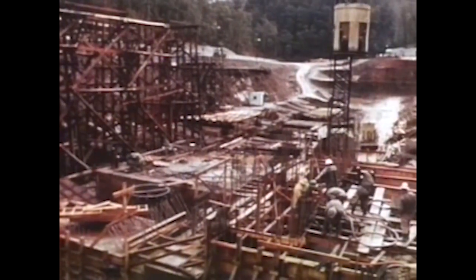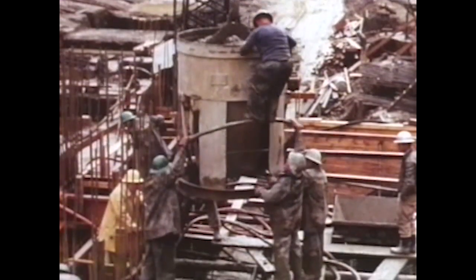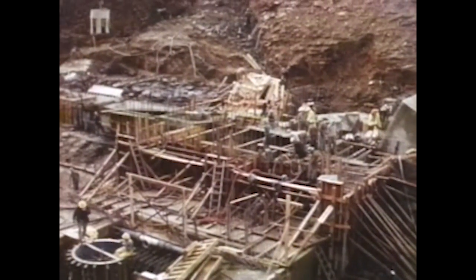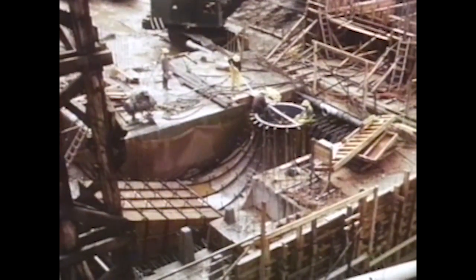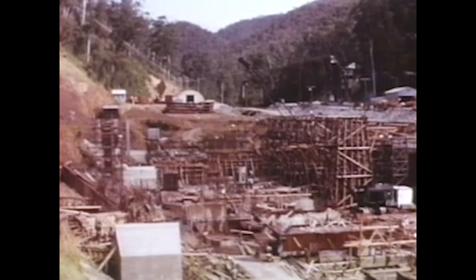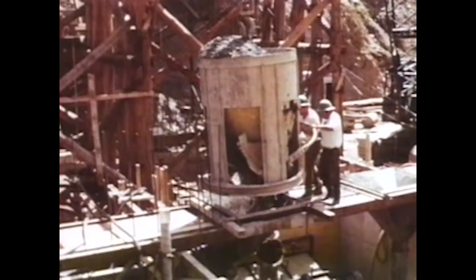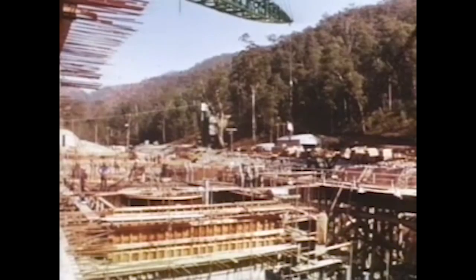Rapidly, the intricate pattern of wooden formwork grew as the contractors prepared the foundations for the draught tubes. These draught tubes convey the water discharged by the turbines into the tailwater bay. Steadily the construction proceeded, bringing into reality the thousands of details conceived on the drawing boards of the authority's design engineers — complex work drawing upon the skills of many professions.